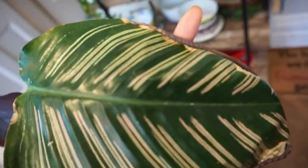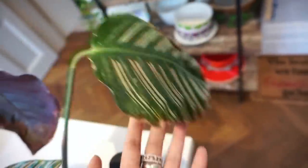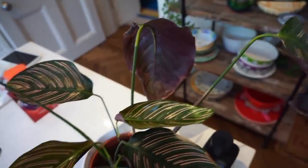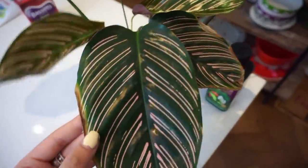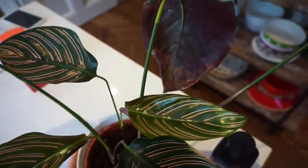Obviously, I know once they get bigger and older they're just going to start drooping. But you guys should have seen this plant before — it just looked sad even when it was a baby leaf. I'm just really happy it's looking great now.